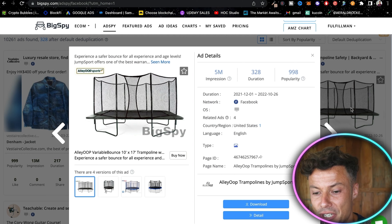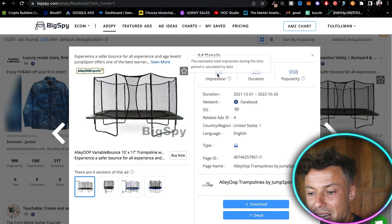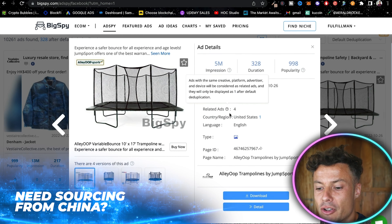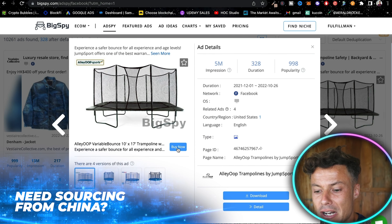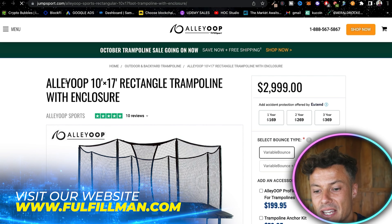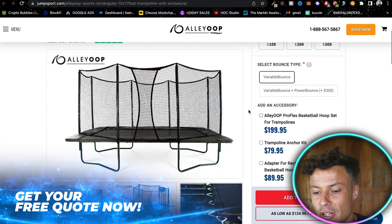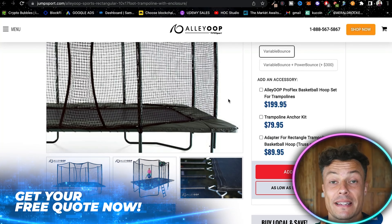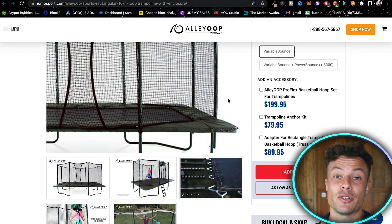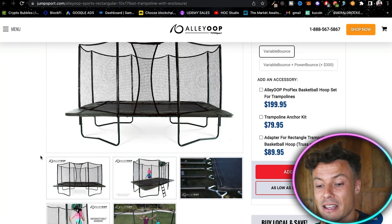Something that's caught my eye on the top right is something to do with a trampoline. Let's click on this ad and take a look in more detail. This is like a safety trampoline — it's had five million impressions and has been running quite some time. Clicking Buy Now brings me across to the website, which tells me exactly what the trampoline is — and it costs three thousand dollars.